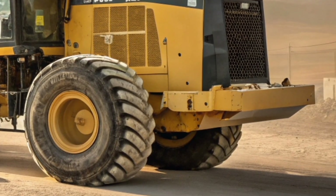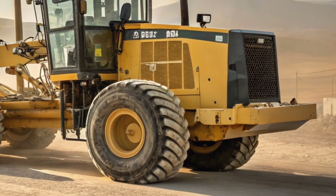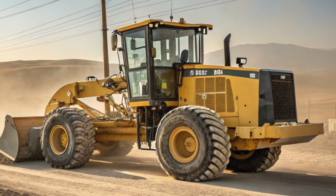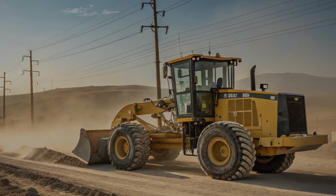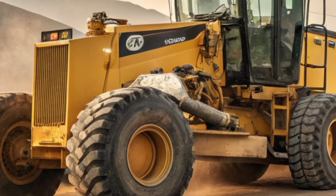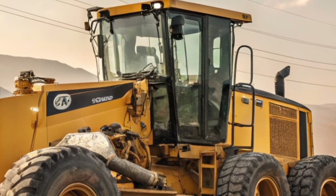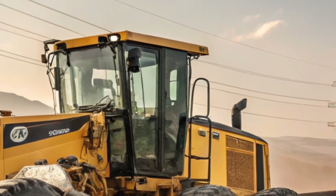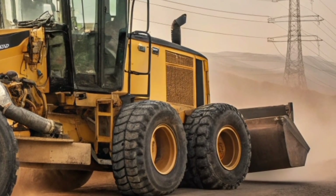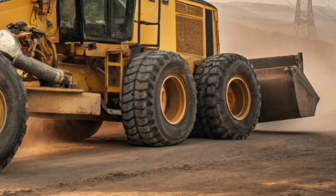Speaking of operators, let's step into that cab — because the 2026 model has been designed with the driver's comfort front and center. Inside, you're greeted by a spacious, climate-controlled environment, plush seating, and an intuitive control layout. Large glass panels provide excellent visibility, ensuring operators have a clear view of their work area. Add to that the latest CAT technology, including touchscreen displays, GPS grading systems, and even semi-autonomous features, and you've got a grader that's not just powerful, but also smart and easy to control.